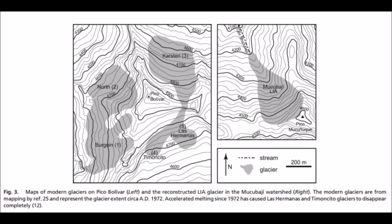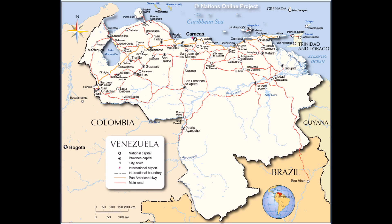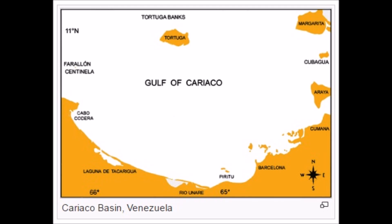On the left, Pico Bolivar — a couple of those glaciers have disappeared, but they didn't actually start disappearing until around 1910, so it doesn't follow the AGW model. The Little Ice Age was considerably more humid and wetter during that time as well. Looking at the entire country plus the coastal area, we're going to jump over into the Gulf of Curacao.